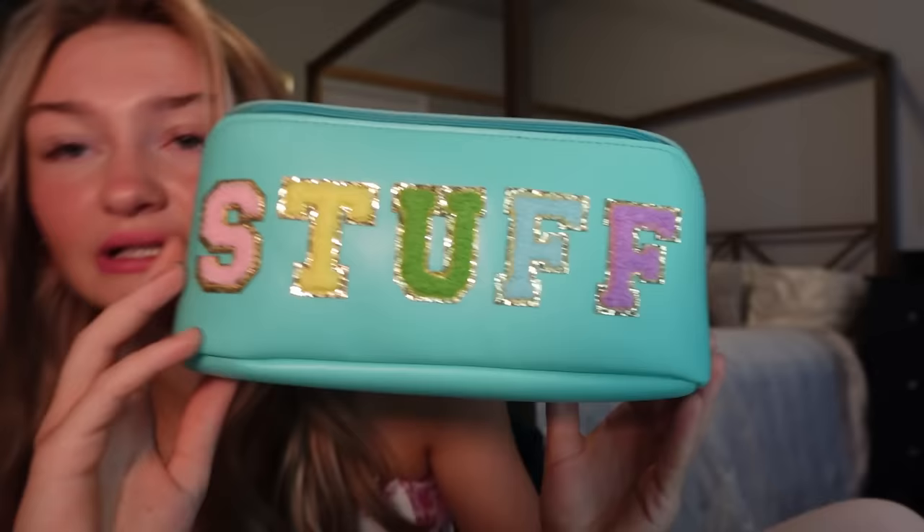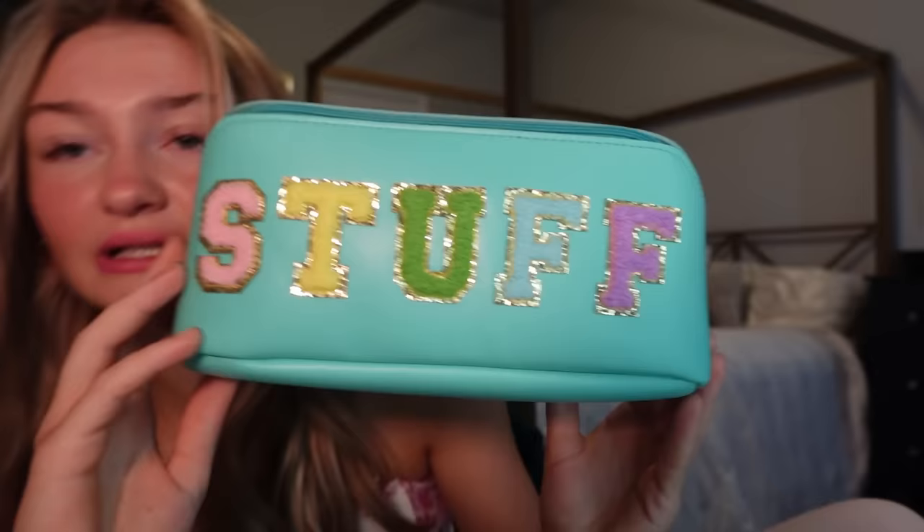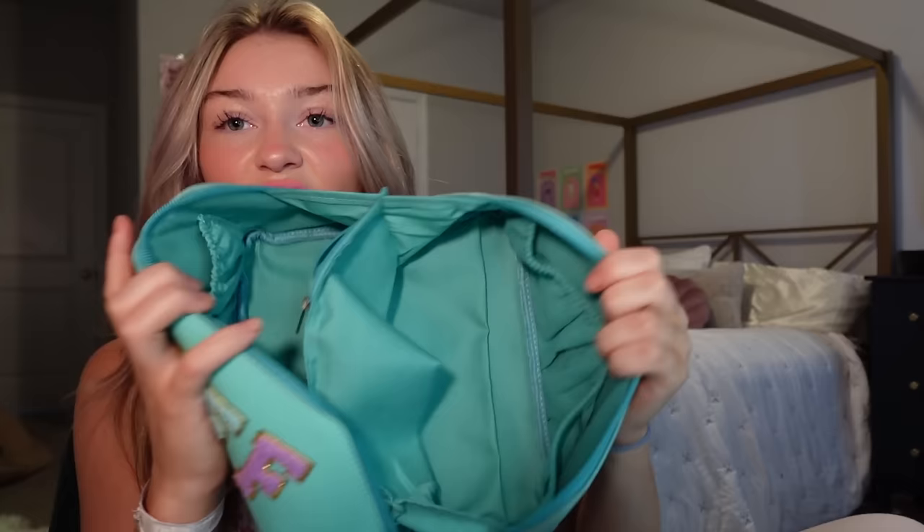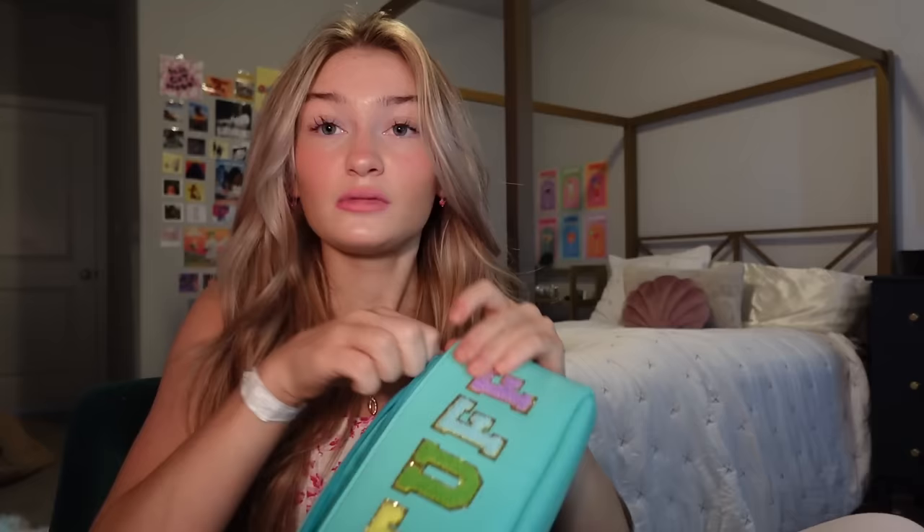First item — pretty good price, pretty cute. This is what I got. It's actually really good — there's nothing wrong with it, the quality feels good. It zips and it stands up by itself. It's got some nice pockets, I could put makeup in there, beauty stuff, anything I wanted. This is definitely Kenzie approved.